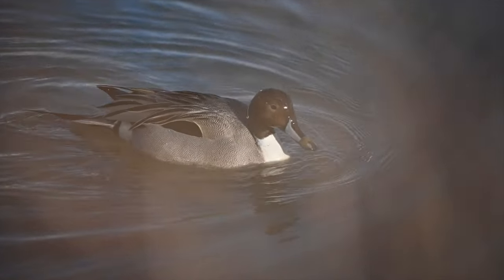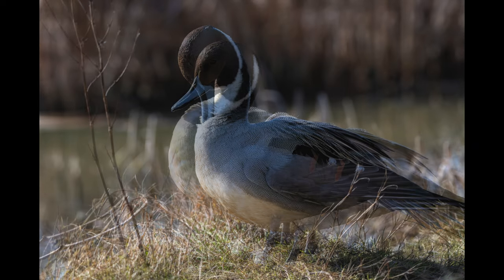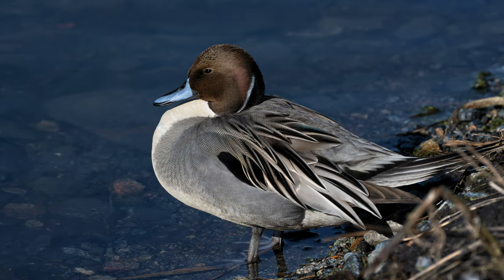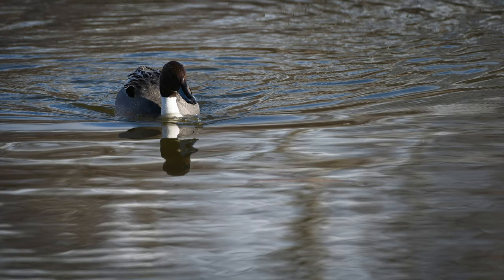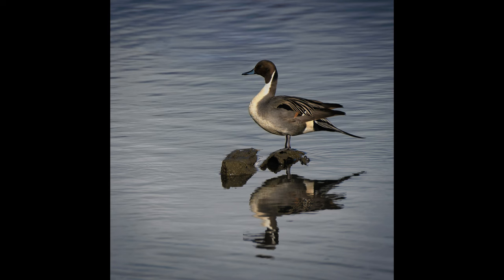I think the Northern Pintail was my favorite bird of the day. I know I've seen them before, but I don't think I ever really appreciated their elegance. I love that deep chocolate brown of their head and that wonderful swoosh of white that goes up their neck and curves around the back of their head — it's beautiful. In this shot there was something going on between the rocks and the bird, so I tried cropping it and I think it made a lovely simple portrait as well.